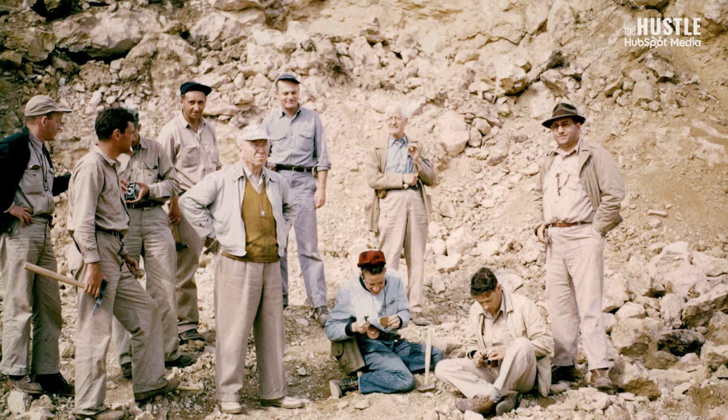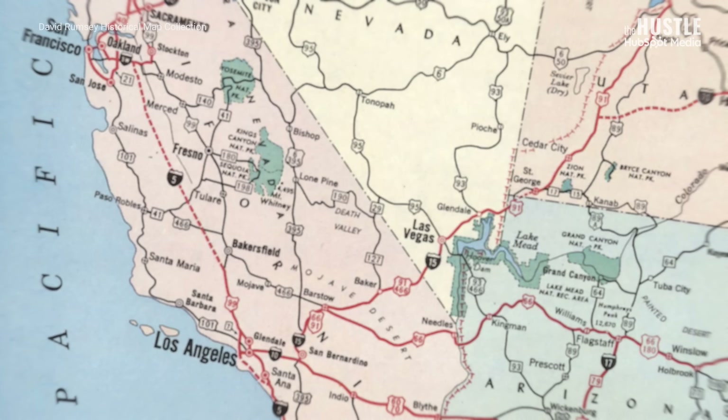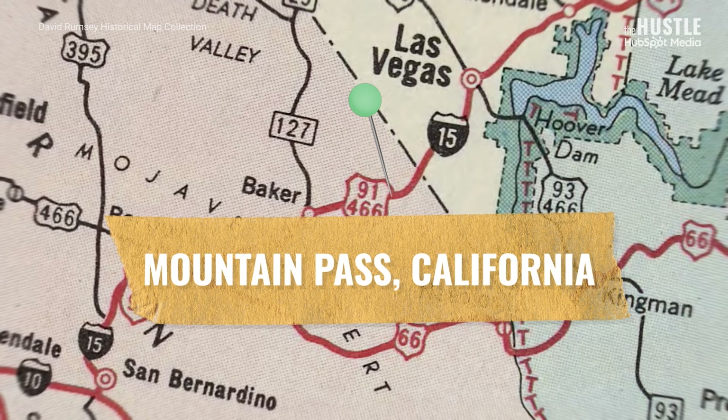Seven years later, prospectors in search of uranium in California discovered something even better: a rare earth deposit located about 60 miles southwest of Las Vegas in Mountain Pass, California. A rare earth deposit is just an area where these elements are found in high enough amounts to be worth mining.